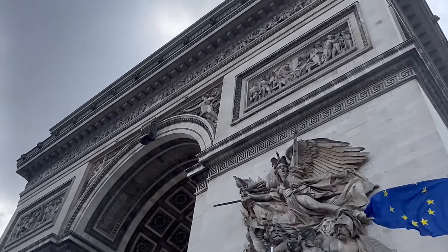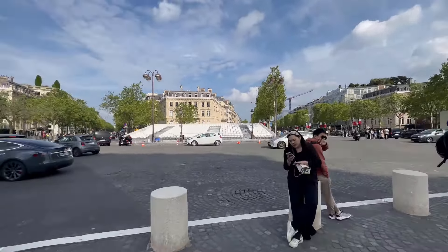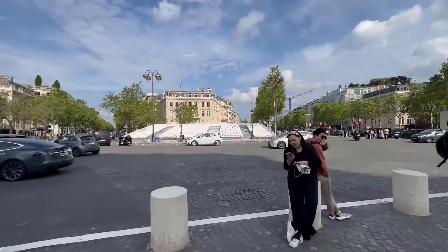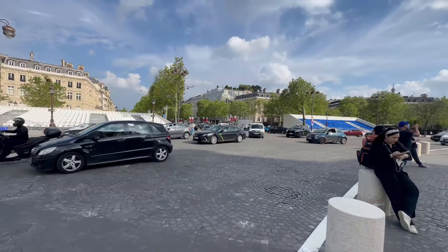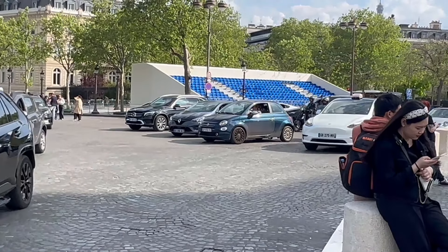We are up close at the Arc de Triomphe — look at this! I actually can't go up there without buying a ticket, but look at this crazy architecture, all hand-carved in the 1700s.